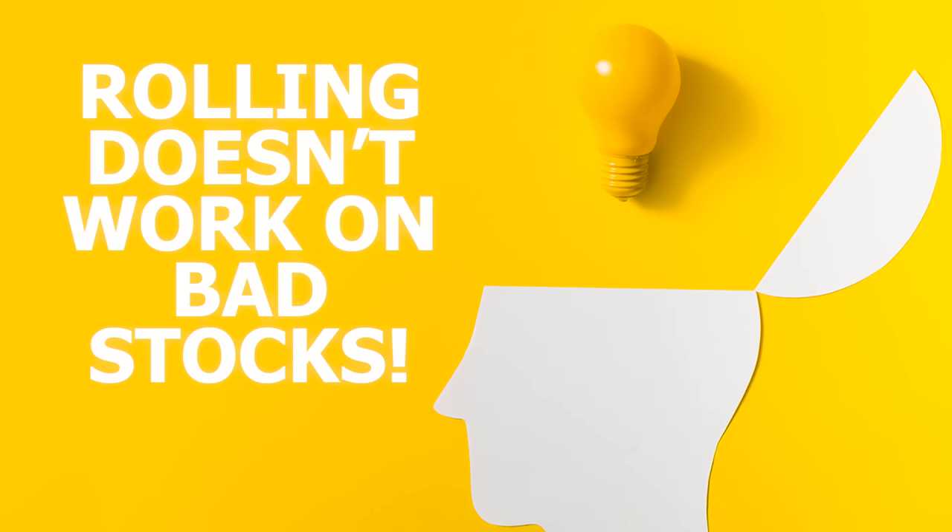One important thing to keep in mind is rolling doesn't work on bad stocks, so don't roll a position if you don't have faith in the stock to begin with.